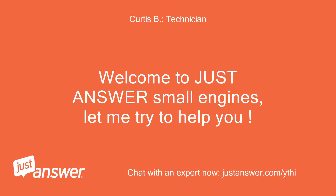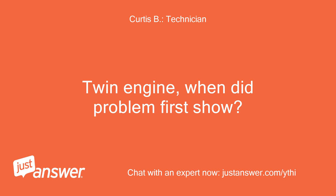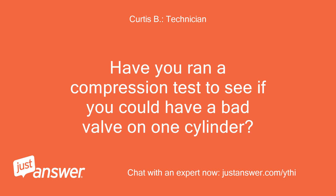Welcome to Just Answer Small Engines, let me try to help you. Twin engine — when did the problem first show? Have you ran a compression test to see if you could have a bad valve on one cylinder?